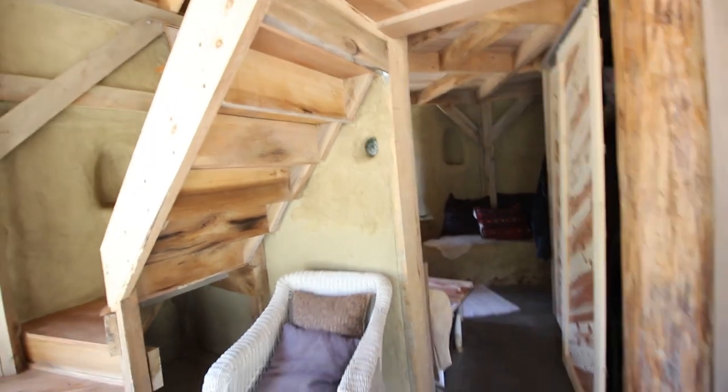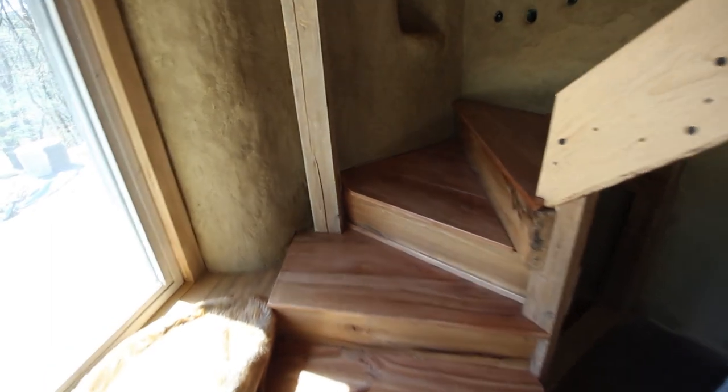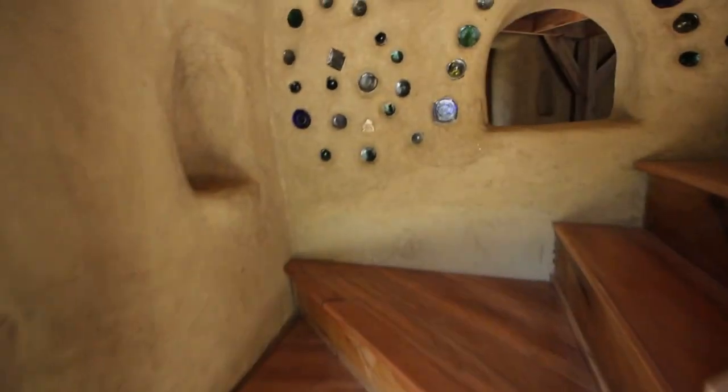So is this wood milled from around here? Yeah, it's all off their land — they milled it. It's all wood from their own trees.